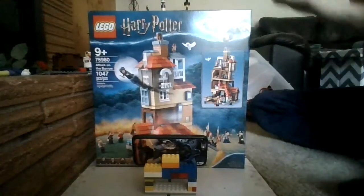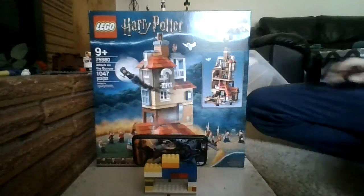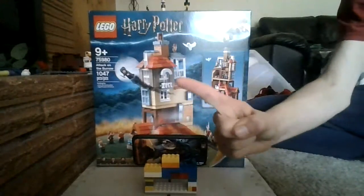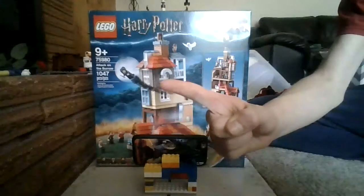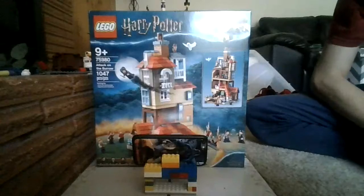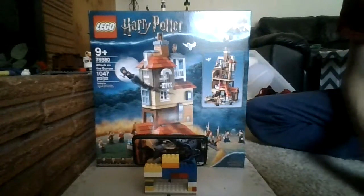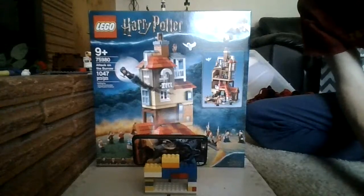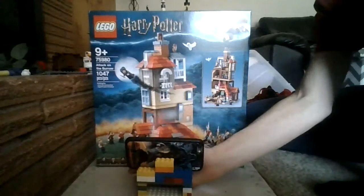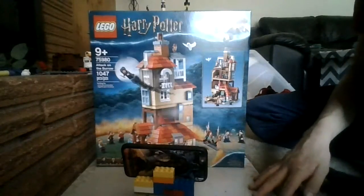Stay tuned because I'm gonna review this set eventually. Also stay tuned for us to finish up Lego Harry Potter Years Five through Seven, and I will be reviewing the Lego Harry Potter Advent Calendar 2020 this year.